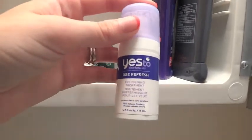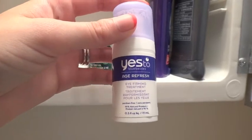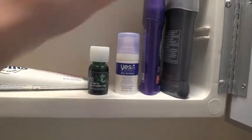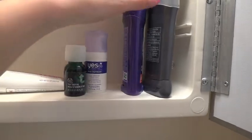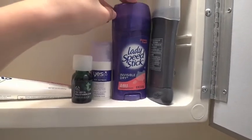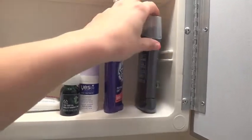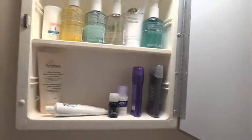I have my Yes to Blueberries Age Refresh Eye Firming Treatment. I use this every morning and every night as my eye cream. Who knows if it really does a ton — I've been using it for a long time and I like it, I like the feel of it, but we'll see. We have my deodorant — Lady Speed Stick — and my husband's deodorant, Dove Men Plus Care. So that's what's in here.